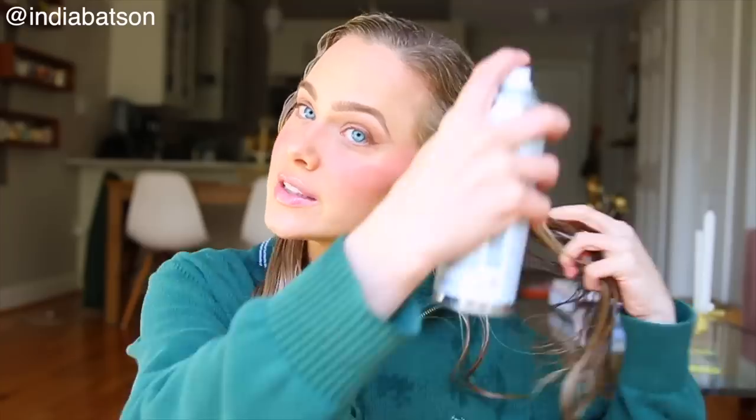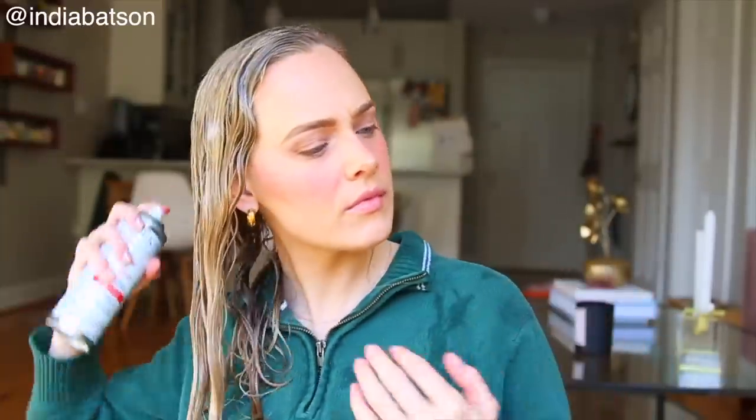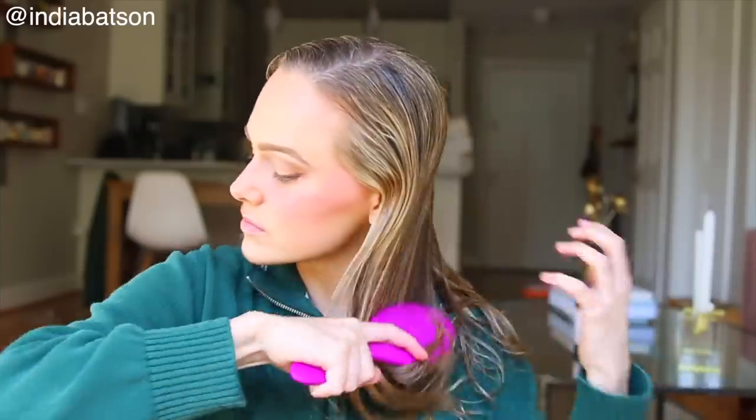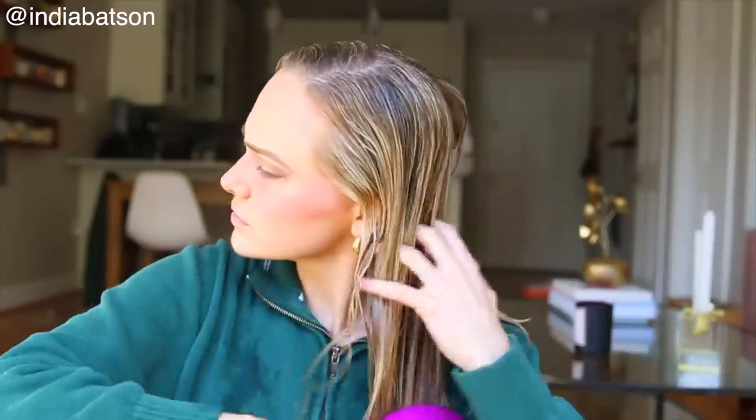Last but not least, I'm going to use IGK's Good Behavior again — this is the Spirulina Protein Smoothing Treatment. I've actually worked with IGK on this line before. This isn't sponsored, but it's really that good. You just spray it all over. This is sulfate and paraben-free, but it does have silicones, just as a heads up. This is a heat-activated spray that mimics the smoothing and anti-frizz results of a keratin treatment, so as we blow dry, these ingredients will become activated and create that blowout keratin effect.